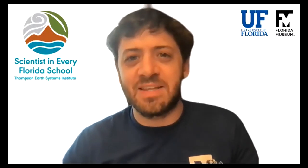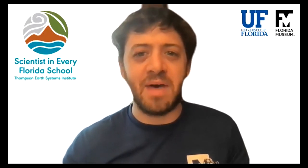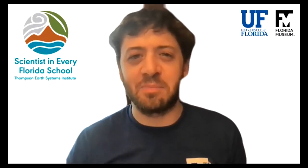Hey, everyone. On behalf of the Scientists in Every Florida School Program, welcome. In today's science segment, we are joined by scientist Madison Flint, who will tell us all about minerals. So, Madison, before we jump into minerals, can you tell us a little bit about yourself?